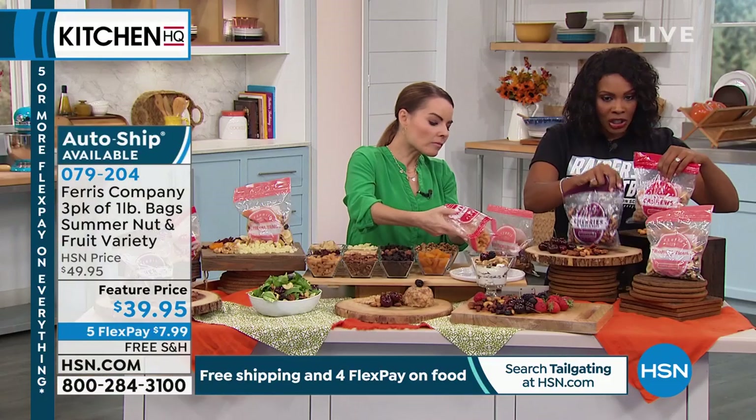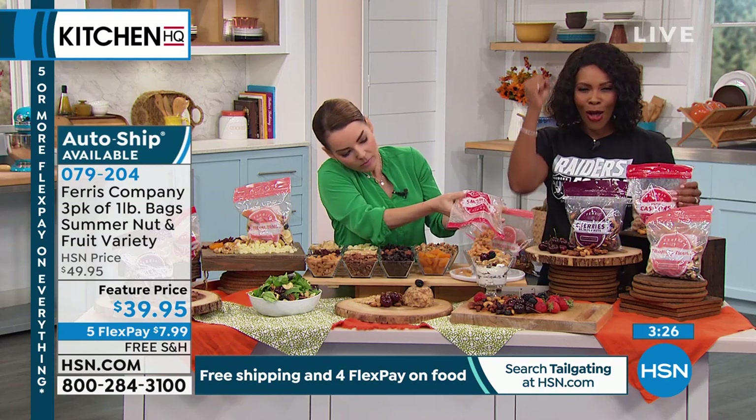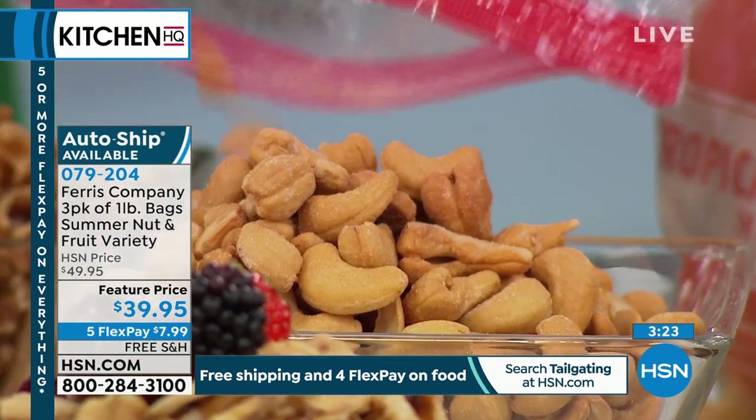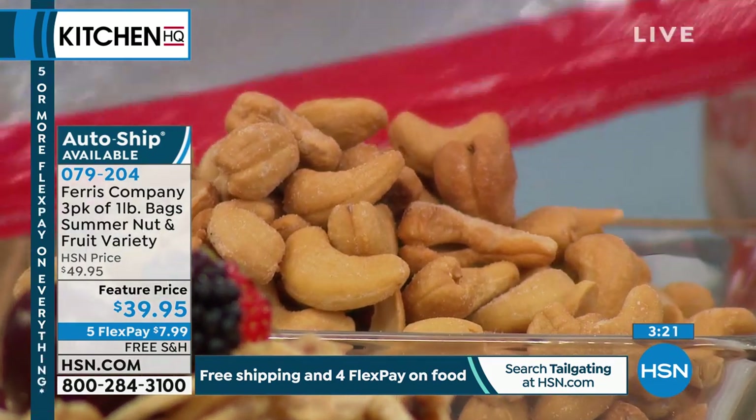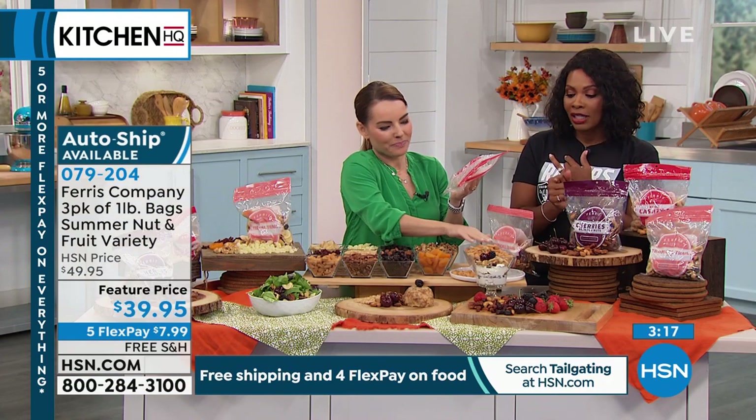Get it on auto ship so you're not without it. We've got a featured price — we took $10 off — and we've also got free shipping. I love free shipping. I hope you're ordering this. Please call us or go to hsn.com.